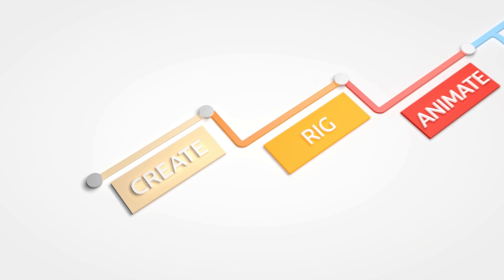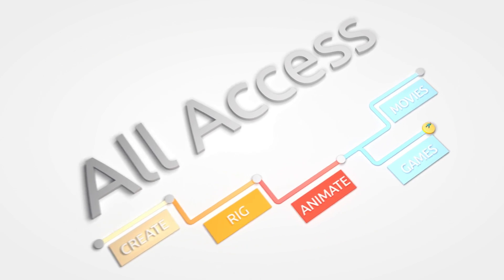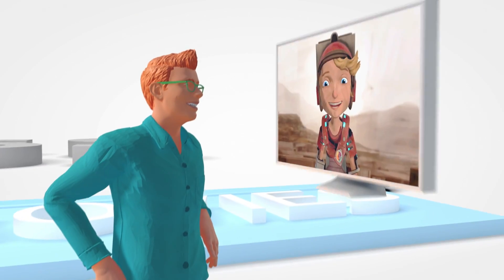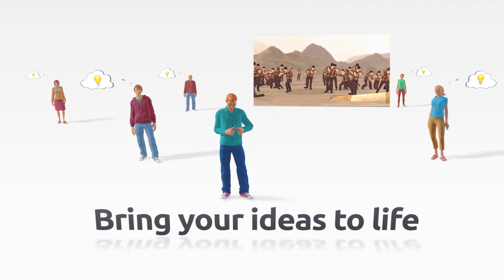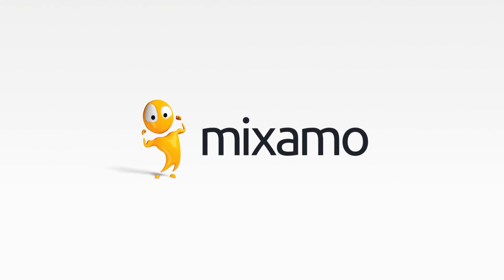Get unlimited use of everything Miximo has to offer for a full year with all access, including Face Plus — real-time facial capture with just a webcam. The time to create is now. Bring your ideas to life with Miximo.